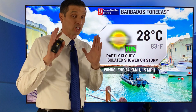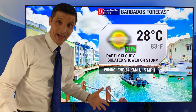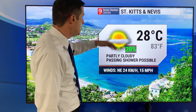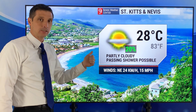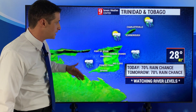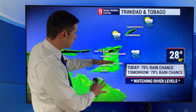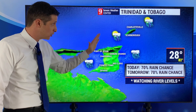Let me get to the forecast, and we're going to see a big difference today versus tomorrow. In Barbados today, winds east-northeast at 24, partly cloudy skies — not bad at all, mainly on the dry side with just a slight chance of a shower. Most of the action is to the south. By tomorrow though, a much better chance of rain in Barbados. Swinging over to St. Kitts and Nevis, 28 degrees today — that's 83 degrees Fahrenheit — partly cloudy, just a passing shower or storm. The rain chance will pick up a little bit tomorrow, but more so down to the south. For Trinidad and Tobago, a 70% chance of rain late today — not all day, that 70% chance is really later in the day. As the day goes on it'll be moving closer, more so in Trinidad. And then tomorrow, that high chance of rain. I'm still keeping an eye on those river levels from the historic flooding we had a few weeks back.